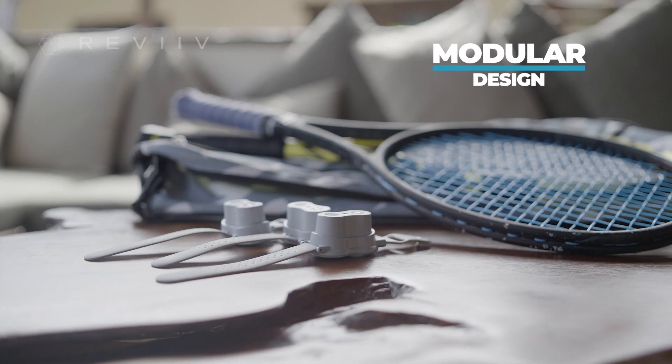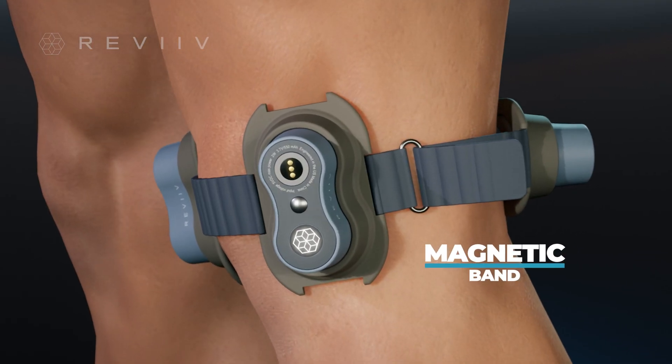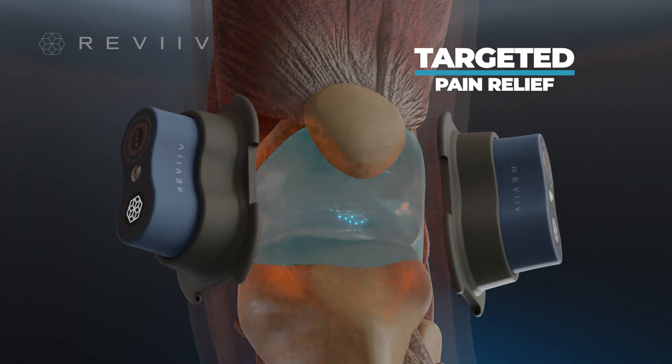With its modular design, it's small, portable, and easy to use. Use it hands-free and cable-free — the magnetic bands are easy to connect and stay secure. Accurately target pain and inflammation for fast, effective relief.